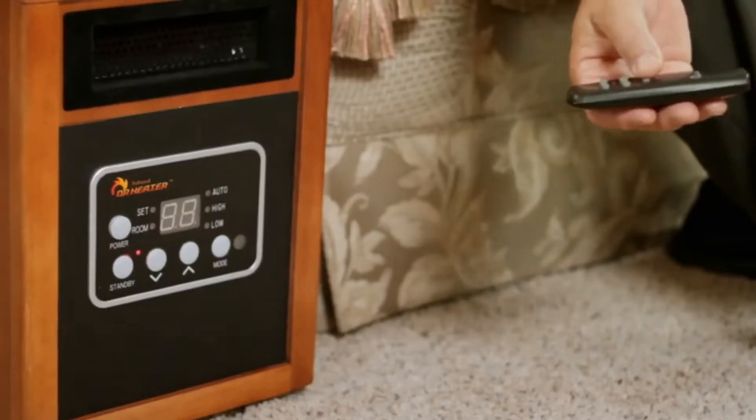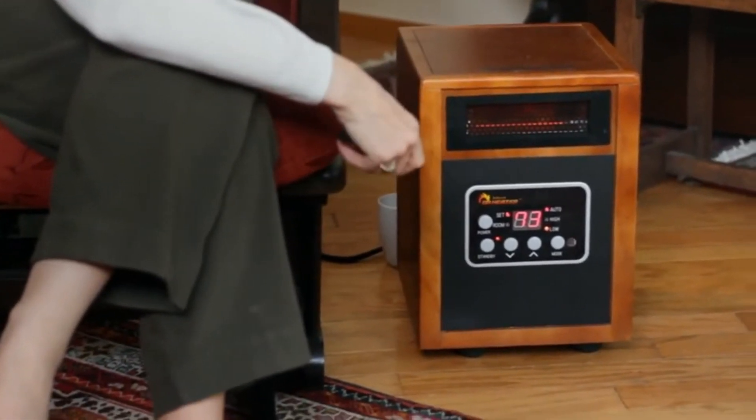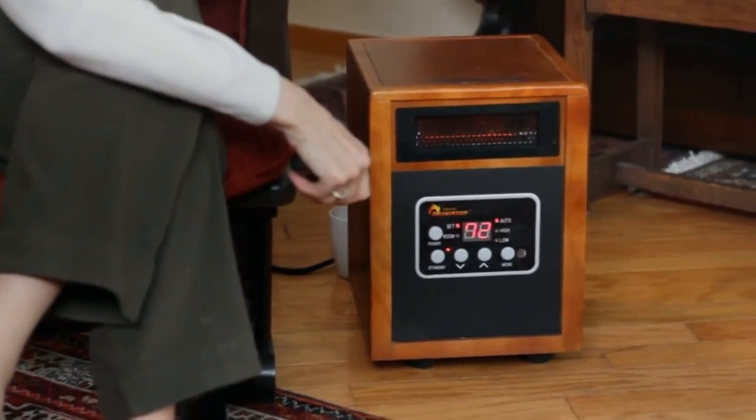Dr. Infrared Heater is the best one that I've ever had. The heat that it emits is really just warm, just a yummy kind of feeling. Really fast. It's quiet. The heat from Dr. Infrared Heater is wonderful. It is so gentle and it fills the space. It doesn't blast out at me like other ones that we've used. It just gently fills the space with the warmth that we want. It's really cozy.